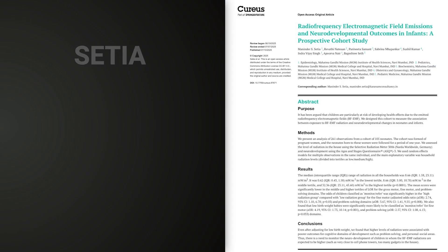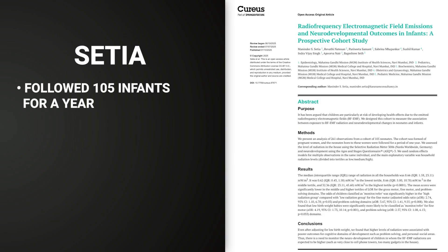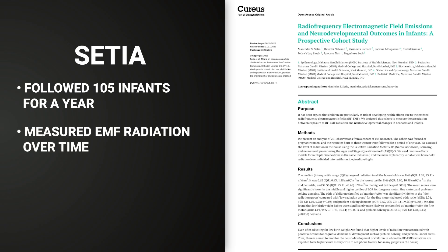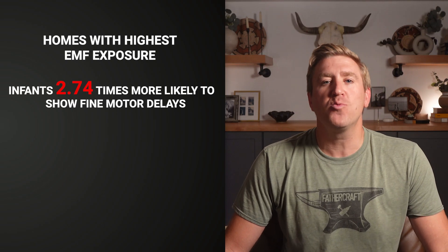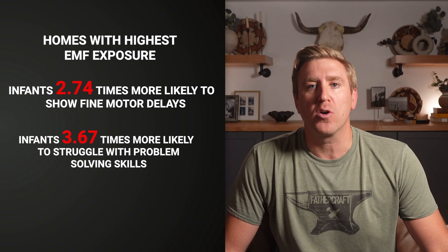Here's where this story goes from mildly concerning to genuinely alarming. A brand new, peer-reviewed study from CETIA, published in 2025 in the medical journal Cureus, followed 105 babies for an entire year, measured the EMF radiation in their homes using medical-grade equipment, and then tracked their development. In homes with the highest EMF exposure, infants were 2.74 times more likely to show fine motor delays, and 3.67 times more likely to struggle with problem-solving skills. And living near a cell tower? No correlation at all — meaning the radiation came from inside the home, from devices like this.